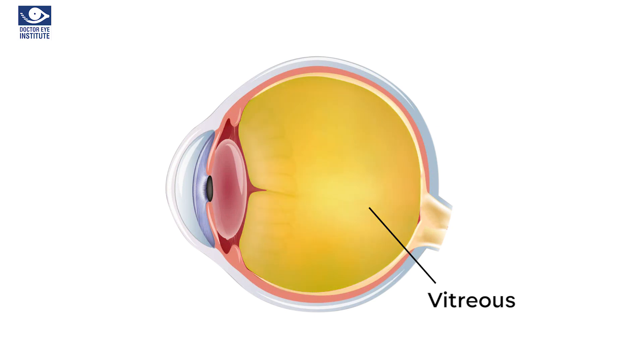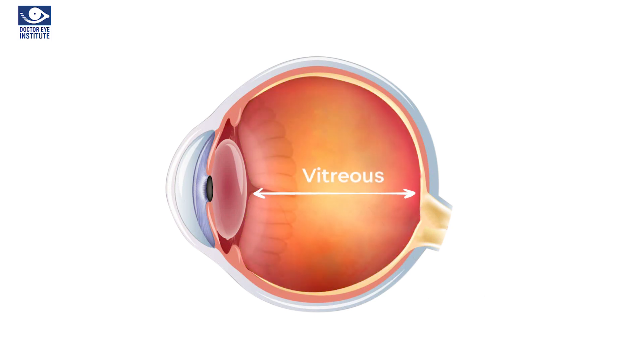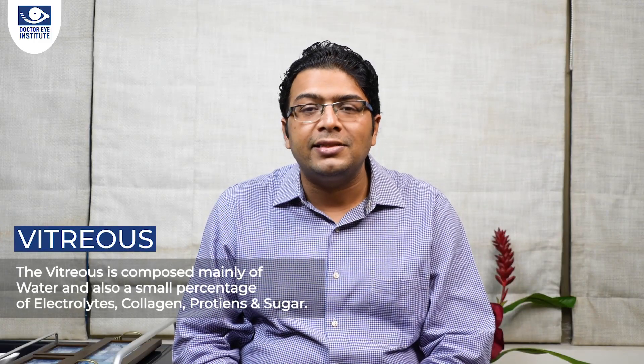The vitreous is a transparent, colorless, gel-like substance that houses the space between the crystalline lens and the retina. It is composed mainly of water but also a small percentage of electrolytes, sugars, proteins, and collagen. The vitreous humor occupies nearly 80–90% of our eyes. The main function of the vitreous is to maintain the round or spherical shape of our eyeball. In addition, it also supports the retina and acts as a shock absorber during a sudden thump or blunt trauma to our eyes.